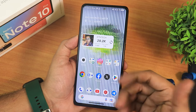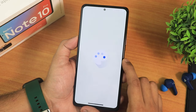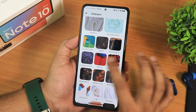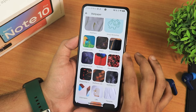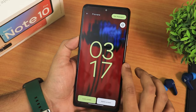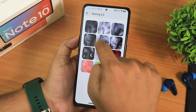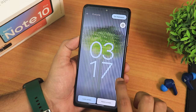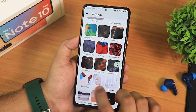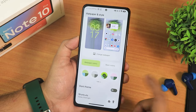Now let me talk about the home screen. I've been using the Nothing OS wallpaper. In the wallpaper section, you get feathers, emoji workshop, curated culture, bloom, living universe, and also Nothing Phone One and Nothing Phone Two wallpapers. There's a plethora of wallpaper options, and if you want your OS to look more like Nothing OS, this is one of the best ROMs you can flash.